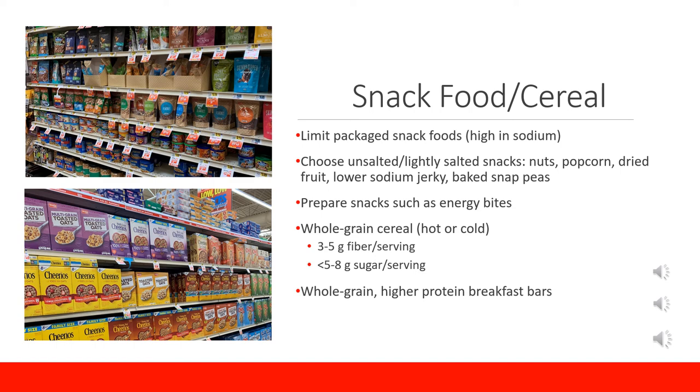Popcorn is actually a whole grain, so when it is lightly salted or just has a few herbs and spices as a topping, it is a really good choice for a low-calorie snack. Prepare your own snacks using ingredients such as making your own trail mix or energy bites, which you can find recipes for at wisemarkets.com/recipes — a great way to control what goes into your food. When looking at cereal, either hot or cold, go for those whole grains, and look for those with 3 to 5 grams of fiber per serving and less than 8 grams of sugar per serving.